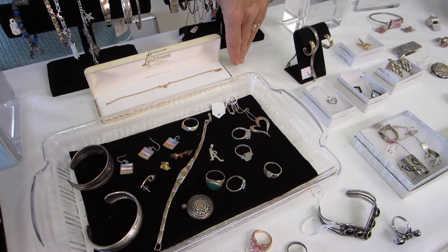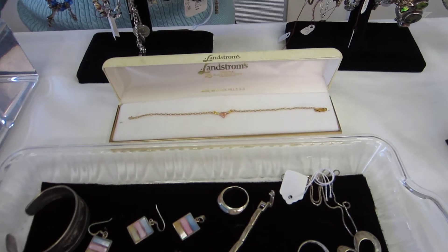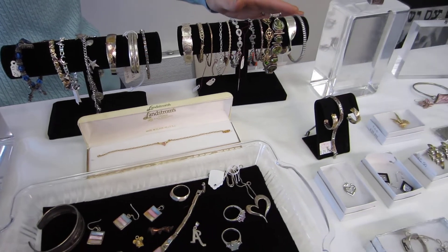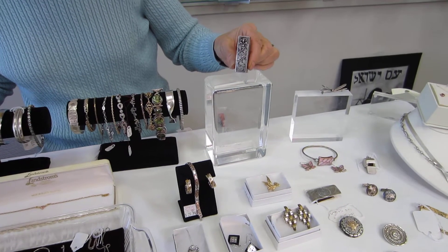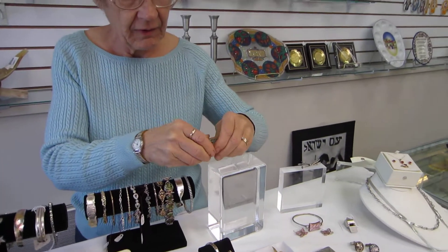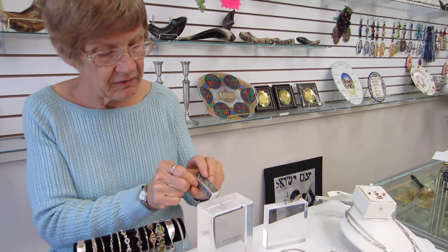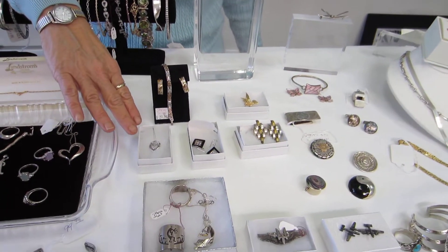This one is a beautiful 14 karat gold Black Hills gold bracelet — very, very delicate, beautiful coloring. We have bracelets in all styles with semi-precious stones. This unique piece is a lipstick holder; it is sterling silver with a mirror. We have a mother-daughter pendant in white gold.